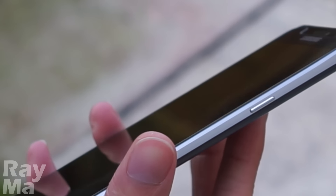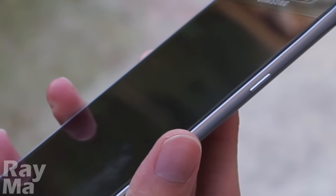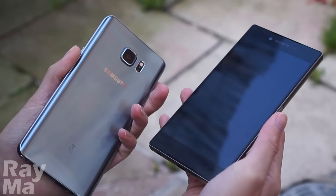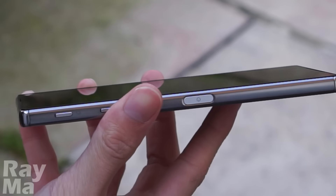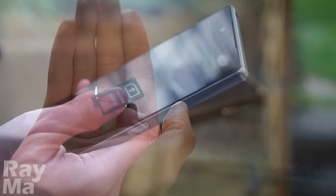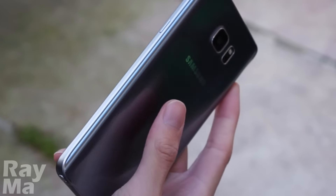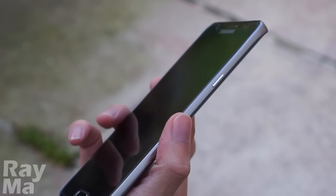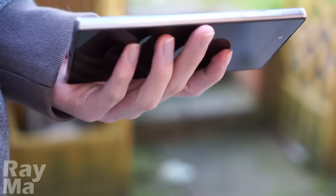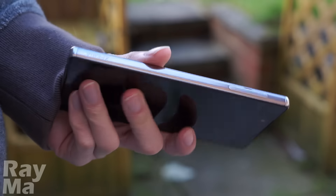However, there is no microSD card slot on the Note 5, while the sealed-in battery capacity is 3000mAh. On the Z5 Premium, it's 3430mAh, and it also features a microSD card slot and IP68 water and dust resistance. So, for the comfortable feeling in hand, I will go for the Note 5. But for the minimalist design and high level of manufacturing technology, I will go for the Z5 Premium.